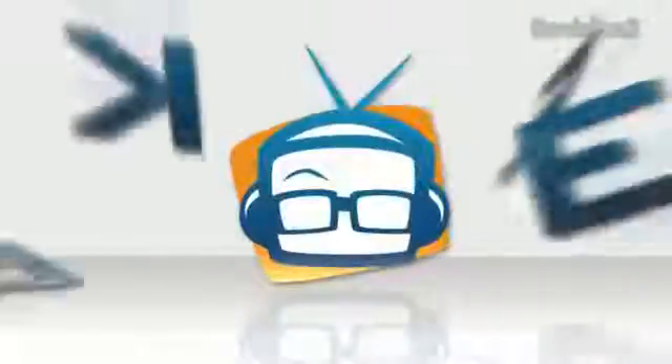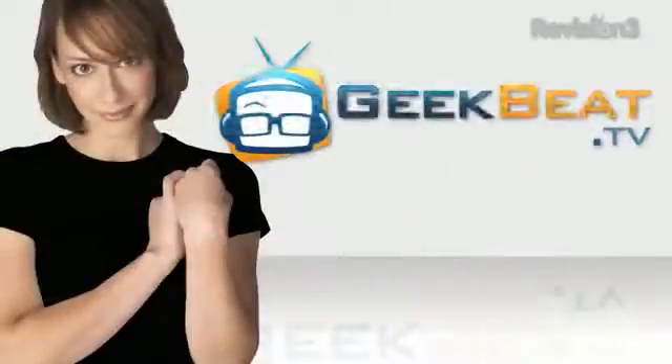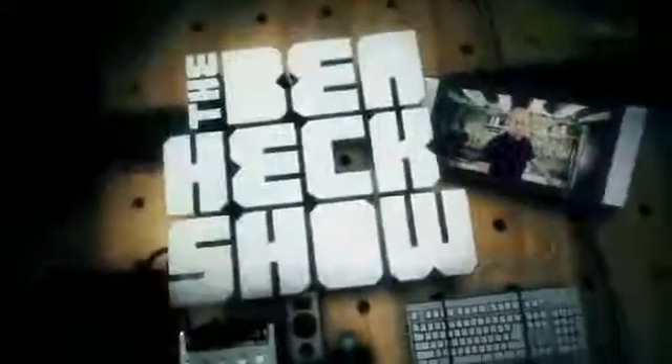Star Trek tech that came true. I'm Callie Lewis, and this is Geekbeat. This episode of Geekbeat TV is brought to you by The Ben Heck's Show.